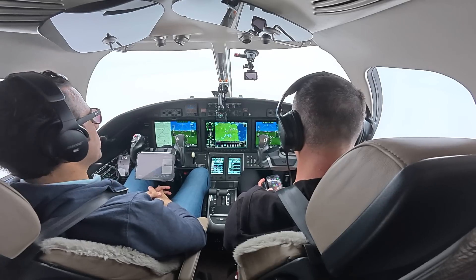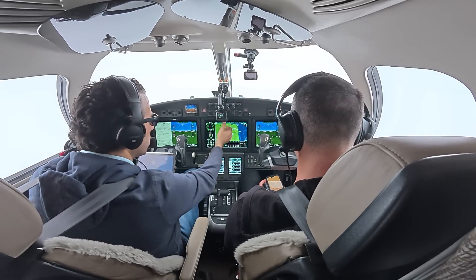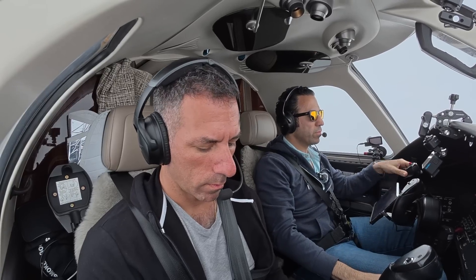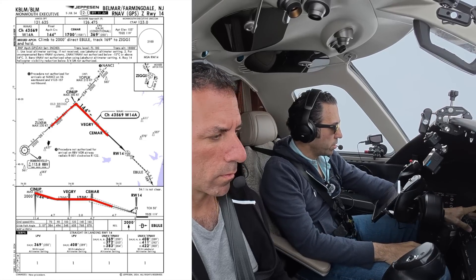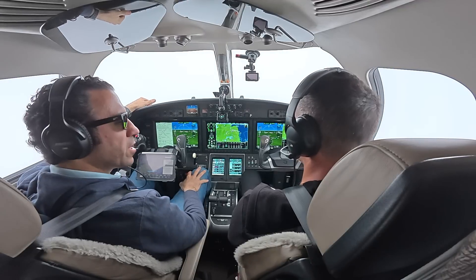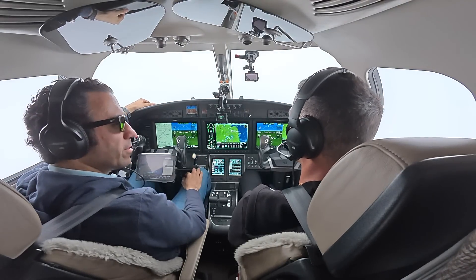Seven minutes and we're doing good. R-9 Sierra Sierra, descend and maintain 2,000, cross Zuxim at 2,000, cleared for the RNAV Zulu runway 14 approach. We've got Zuxim at 2,000, Synup at 2,000, Vegre at 1,700, Seymour at 1,700. And there's a band called Zuxim — you can find them on Spotify, apparently named after this waypoint.